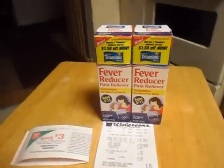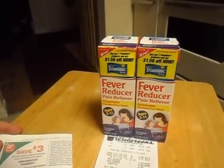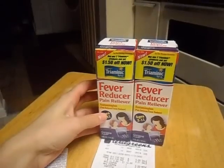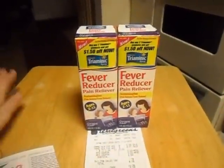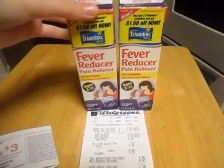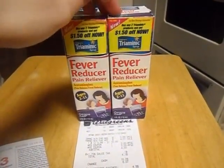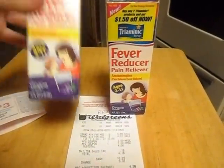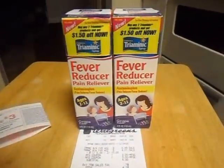This is transaction number one at the third Walgreens I go to. These Triaminics are on sale for ten dollars for two, and when you buy two you get a three dollar reward back. There's a three dollar off coupon for fever reducer pain relievers from this past Sunday's paper, so this makes them four dollars for two. Then you get the three dollar reward back, making them a dollar for two or 50 cents a piece — a really nice deal for normally very expensive medicine.